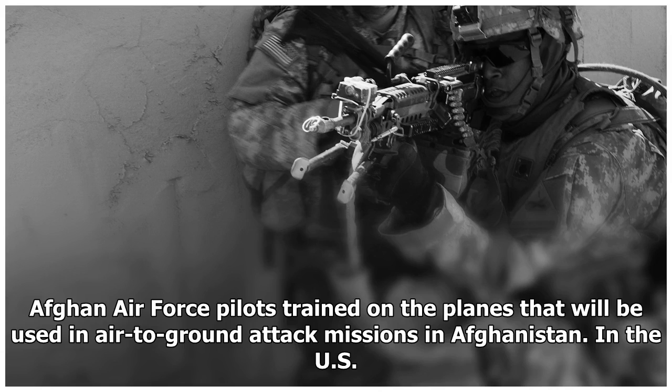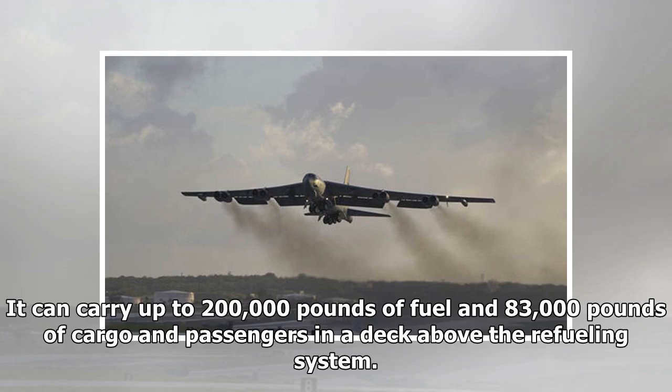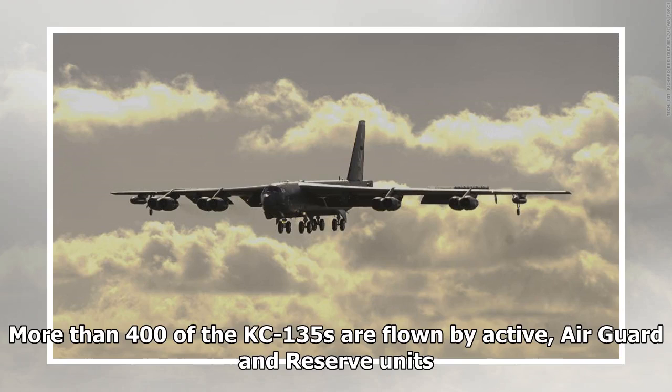The US Air Force KC-135 Strato Tanker: the four-engine KC-135 joined the Air Force fleet in 1956 as both a tanker and cargo jet. It can carry up to 200,000 pounds of fuel and 83,000 pounds of cargo and passengers on a deck above the refueling system. More than 400 KC-135s are flown by active, Air Guard, and reserve units.